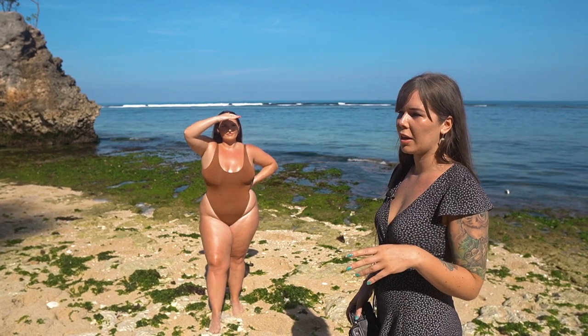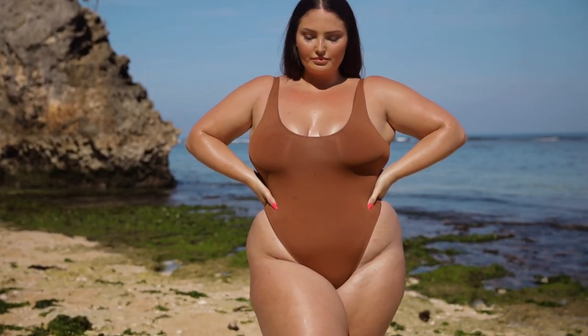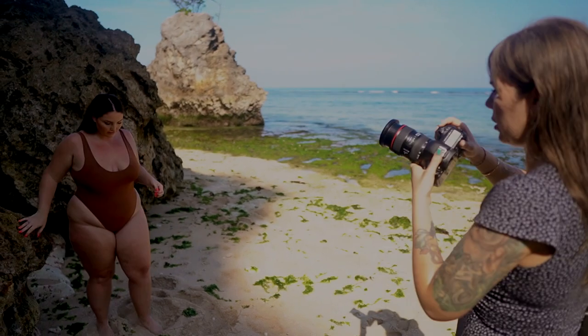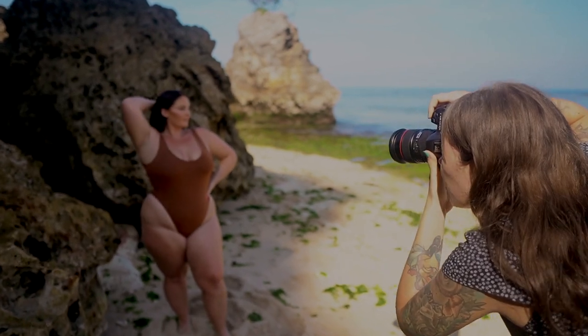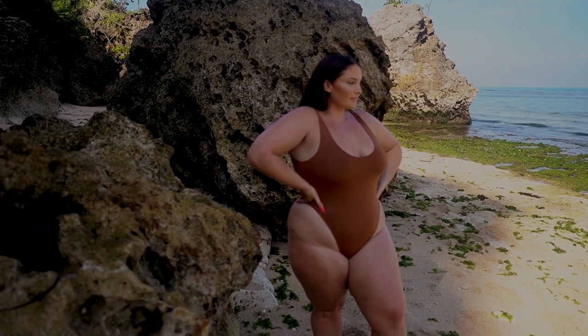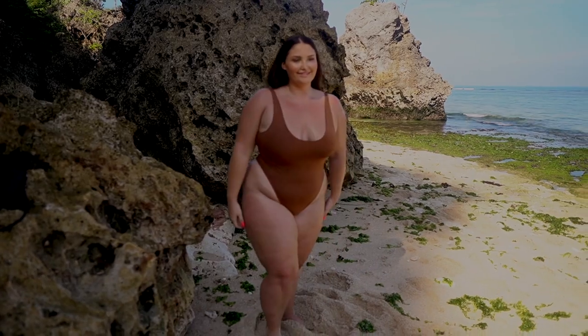If we were shooting later in the day, we would probably stick to the shade a bit more because it is more forgiving. We're going to take a few photos in the shade now just to demonstrate against the sun how it looks. In general, if you are worried about how your body is going to look, make sure to pick the right time of the day if you're shooting in full sun, especially if it's swimwear.